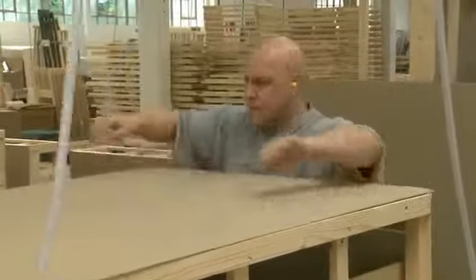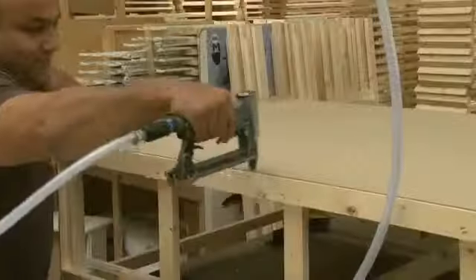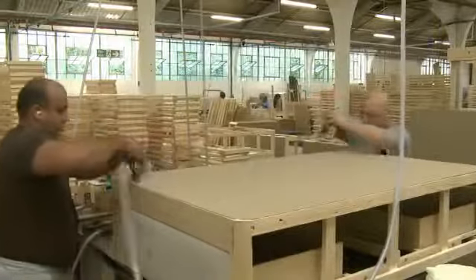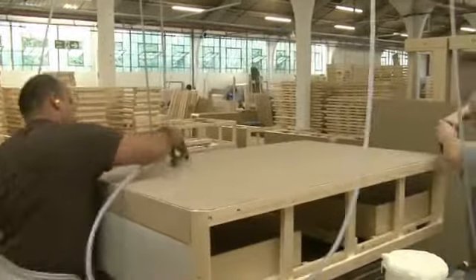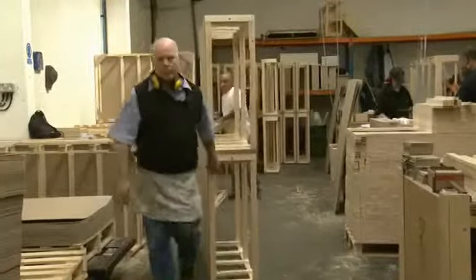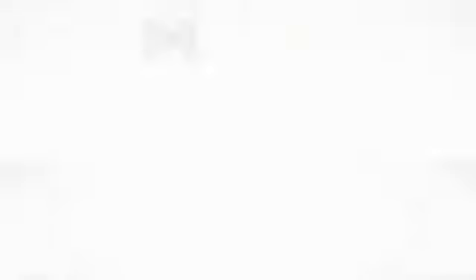The final stage in this process is to apply the platform top to the frame. This provides the final piece that gives the rigidity to the frame and the surface strength on which the mattress and sleepers will finally rest. The constructed frame is then moved to a storage area to allow the glue to fully dry and set before undergoing the next stage of production.